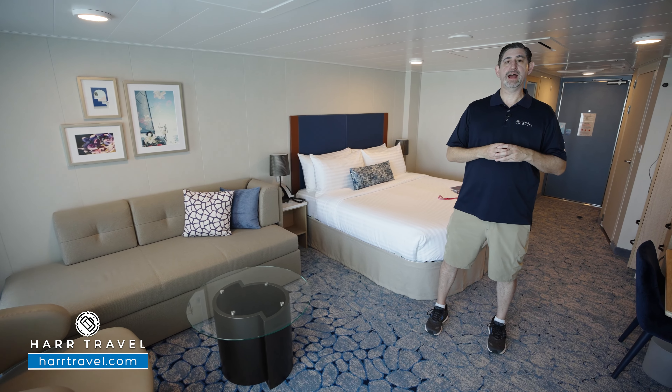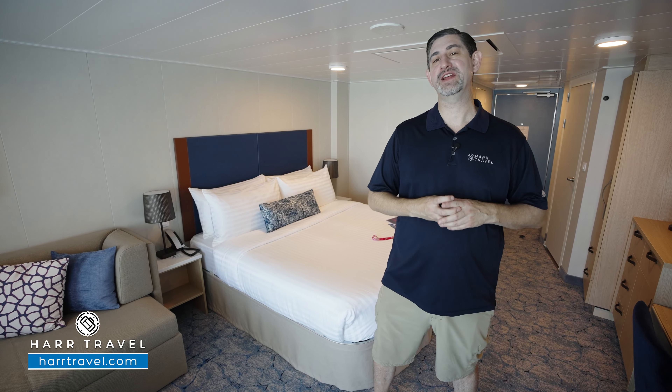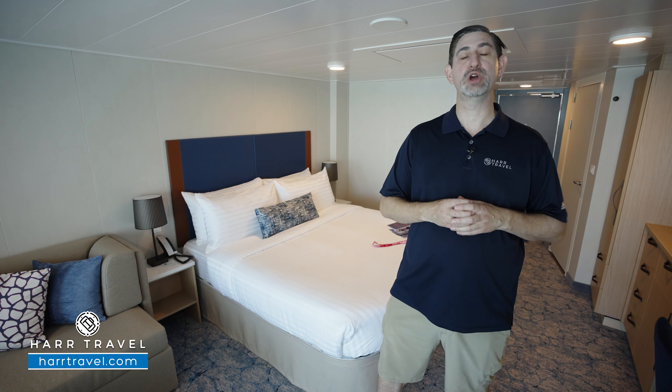Greetings everyone, this is Danny from Hartravel.com, your Royal Caribbean experts, and today I have the great pleasure of sailing on board the beautiful, brand new Utopia of the Seas.